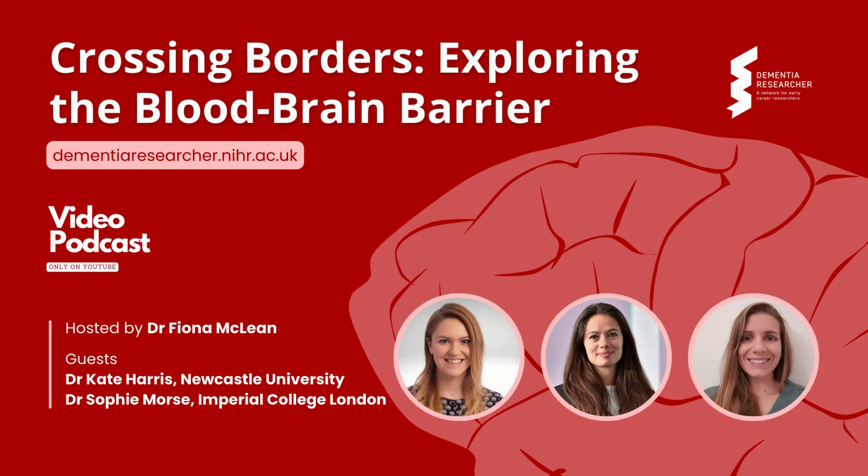The Dementia Researcher podcast — talking careers, research, conference highlights and so much more. Hello and welcome to another episode. This week we're going to be exploring the brain's border patrol and discussing the blood-brain barrier, some exciting new discoveries, and its importance in dementia research.